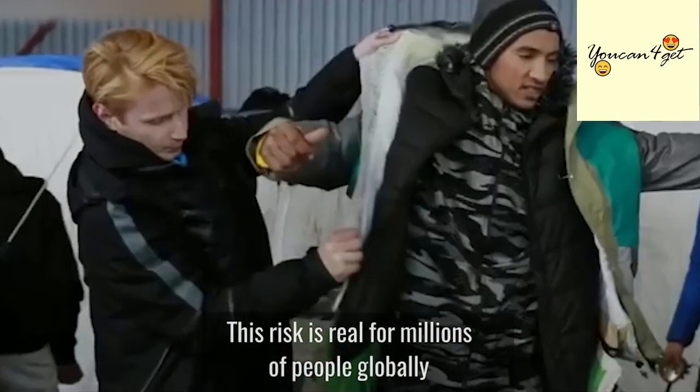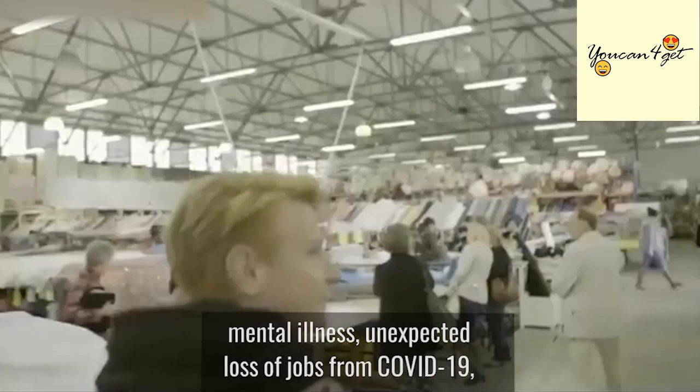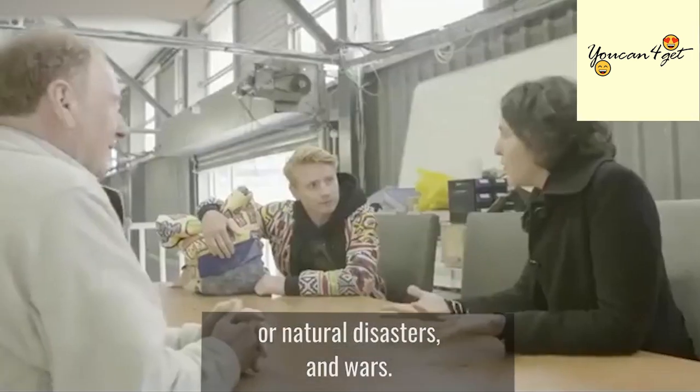This risk is real for millions of people globally who are forced to sleep outside in the cold due to poverty, mental illness, unexpected loss of jobs from COVID-19, or natural disasters and wars.